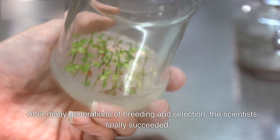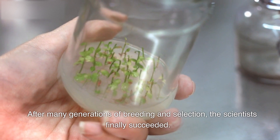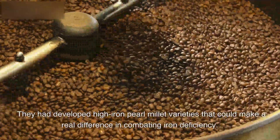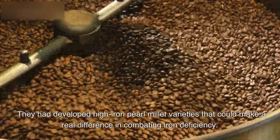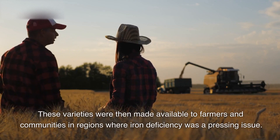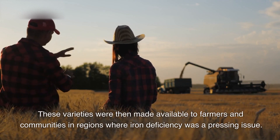After many generations of breeding and selection, the scientists finally succeeded. They had developed high-iron pearl millet varieties that could make a real difference in combating iron deficiency. These varieties were then made available to farmers and communities in regions where iron deficiency was a pressing issue.